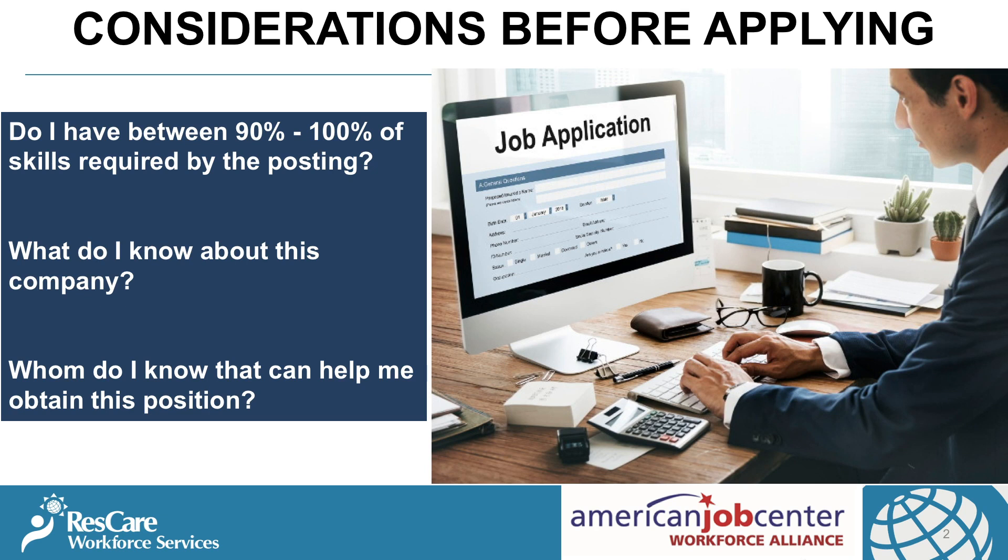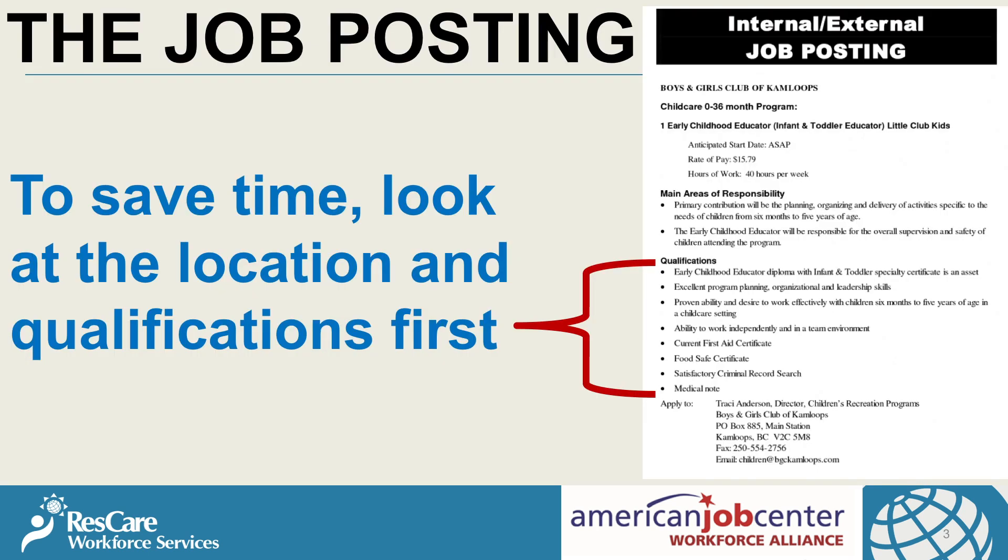Now, before applying for a job, you want to consider a few things. Do you have between ninety to one hundred percent of the skills required by the job posting? What do you know about the company? Do you feel like you will fit in with the culture of that company? And whom do you know that can help you get an interview? To save time when you're going through job leads, look at the location and the qualifications first. Then you will quickly know whether or not you should even take the time to apply for that job.